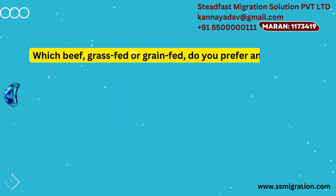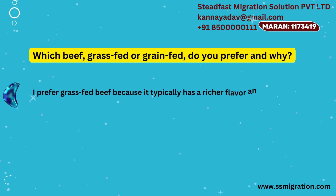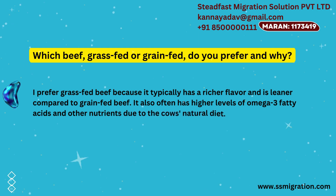Which beef — grass-fed or grain-fed — do you prefer, and why? I prefer grass-fed beef because it typically has a richer flavor and is leaner compared to grain-fed beef. It also often has higher levels of omega-3 fatty acids and other nutrients due to the cow's natural diet.